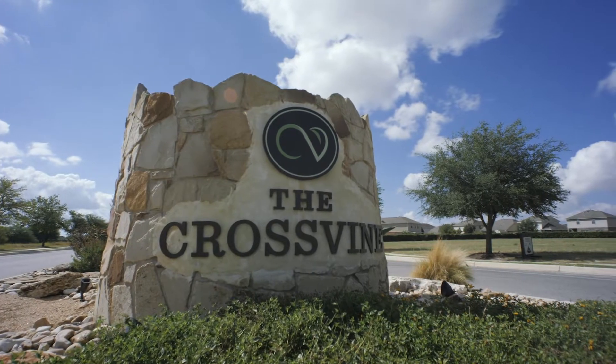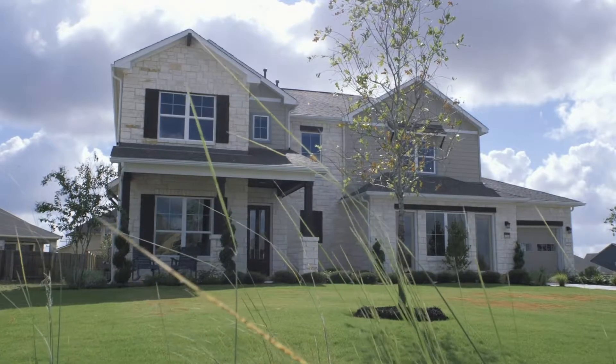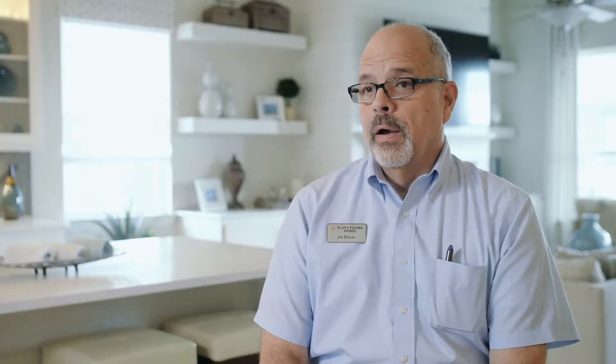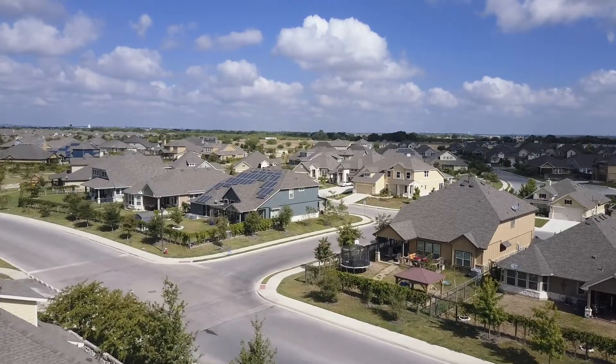The Crossvine is a very unique community. You'll see things here that you just don't see in other places. Our exterior architecture is Texas Hill Country vernacular — stone, a little bit of metal trim on the roofs, and siding of either stucco or hardy plank. Four sides architecture is a must; no plain walls and plain roof lines here. Every single home gets a covered rear patio, and in Texas that's important.